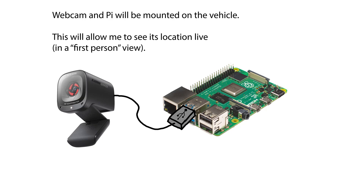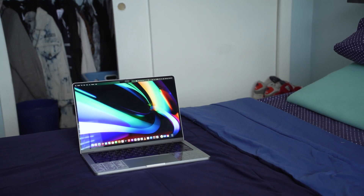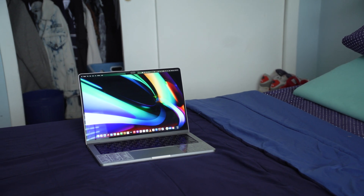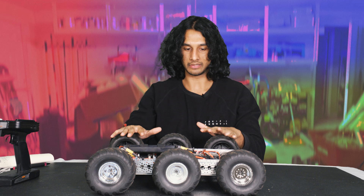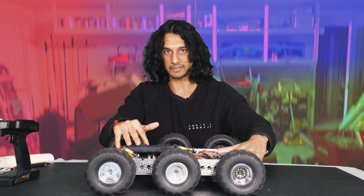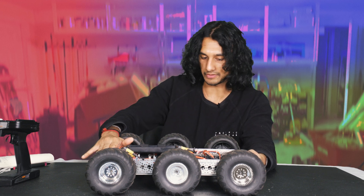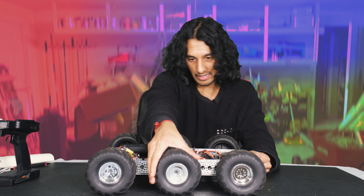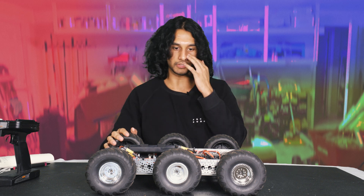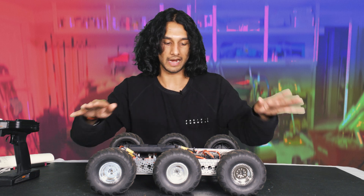In order to see where the vehicle is going, I plan on connecting a webcam to the Pi, which will stream a live video feed back to the home computer as I drive in real time. As for the home computer I'll control everything from, I decided to use my laptop for portability. This pretty much wraps up the entire chassis build portion — we installed all six motors along with the motor controller, and we have a really efficient running vehicle. It can get over any rough terrain with these big air-filled tires compensating for the lack of suspension.